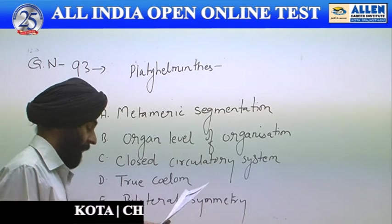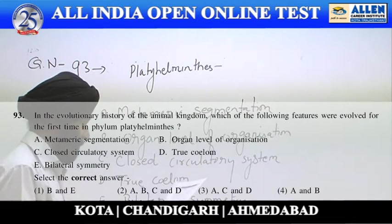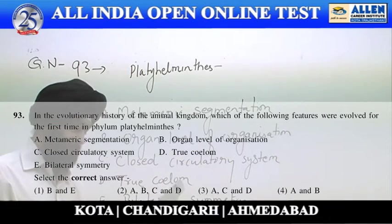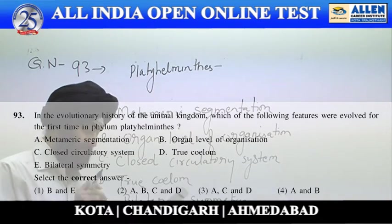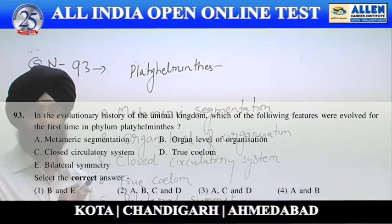Question No. 93. The framing of this question is: in the evolutionary history of the animal kingdom, which of the following features were evolved for the first time in phylum Platyhelminthes?